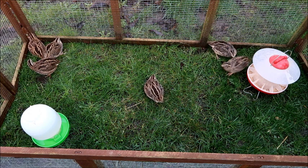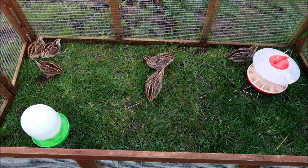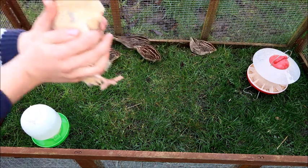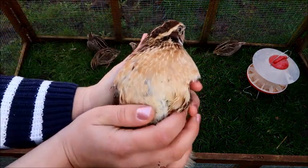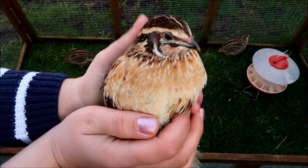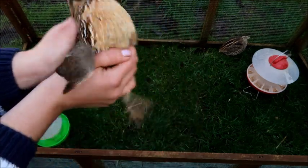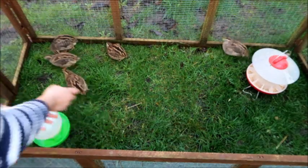In a minute I'll show you the difference between a male and a female Coturnix quail. So this is a male quail — you can tell he's a male because he has an orange chest and he hasn't got lots of little brown spots all over it. Now I'll go and get a female quail to give you a comparison.